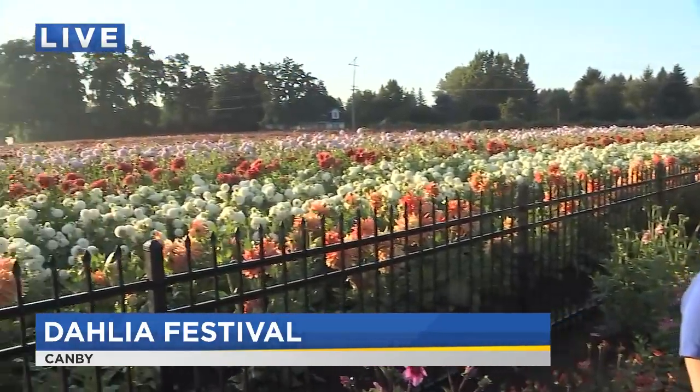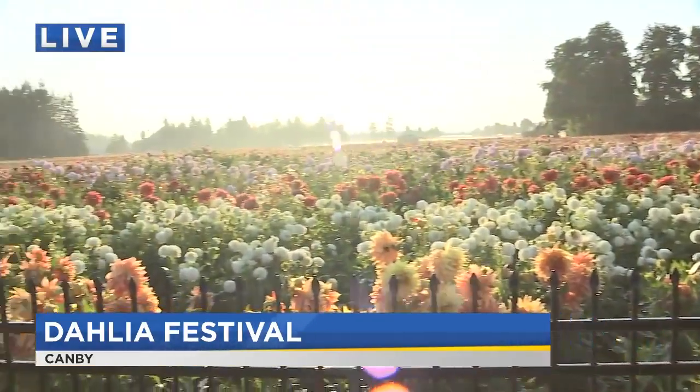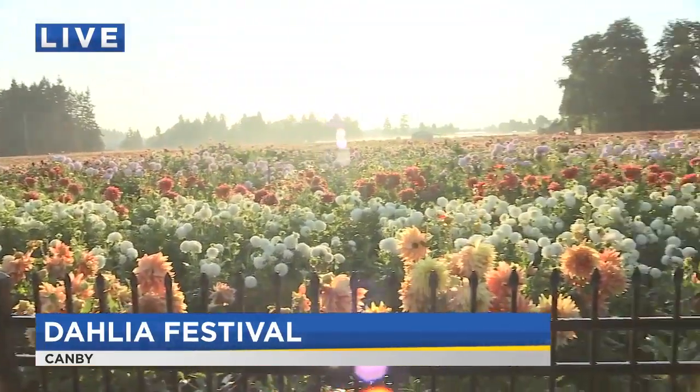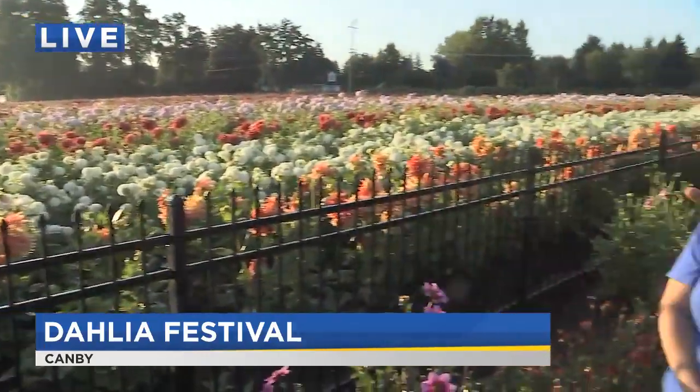This is the largest Dahlia farm in the United States, right here in Canby — Swan Island Dahlias. And look at this scene. Heather, it's always an incredible sight. Every time we come out here it seems like the weather gods smile on us — we've got some beautiful sights here.